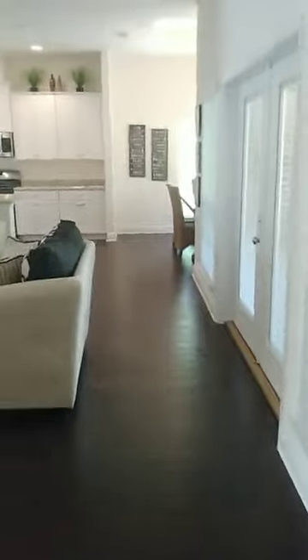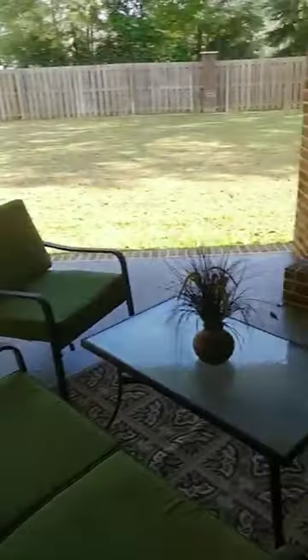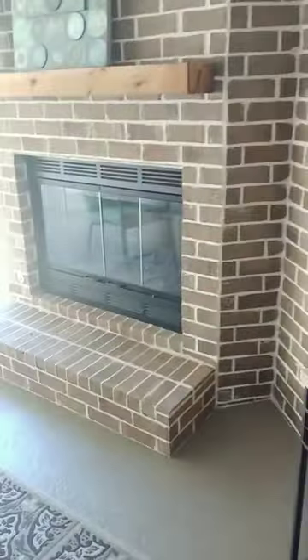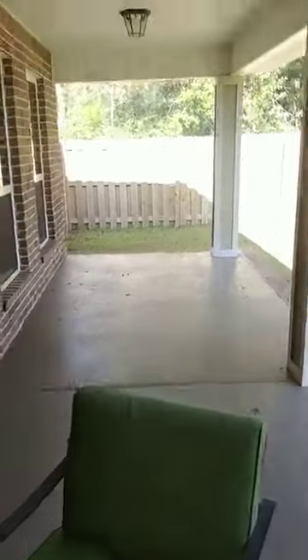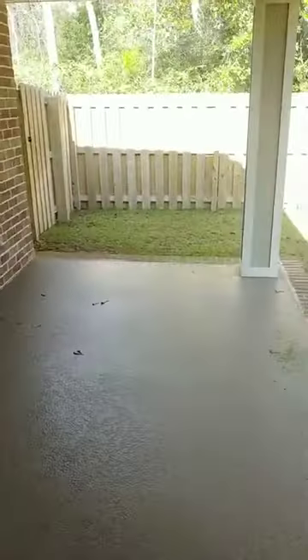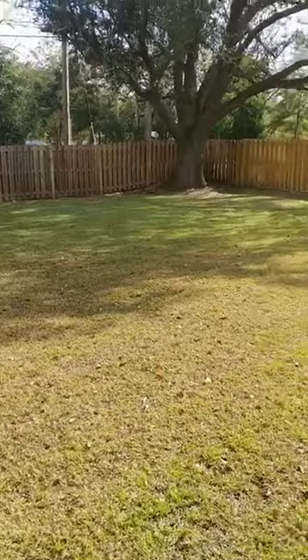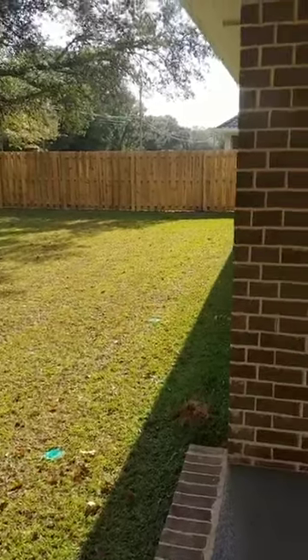And we also have additional bedroom number three. Next up, a little treat for you — the back porch. Look at this — boom! There's brick, a fireplace with a mantle, room for a seating area, and even more space over here — maybe a grill, some chairs. It's fully privacy fenced in with actually a pretty large yard and a gorgeous oak tree in the back corner. So cute.